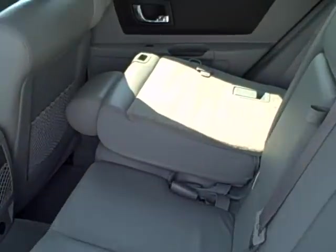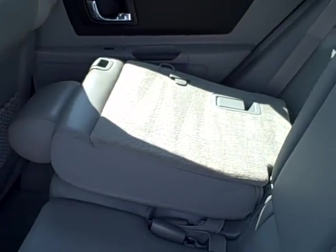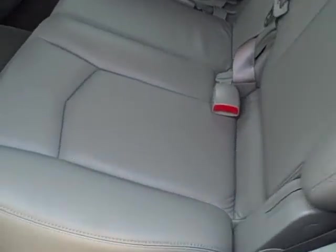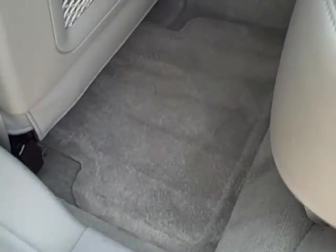Coming into the rear of the vehicle, you can see how the seats fold flat. You'd asked about storage area — both driver and passenger side will do that. The rear carpeting area is in very nice condition with no tears or rips, and all your floor mats are in here as well.